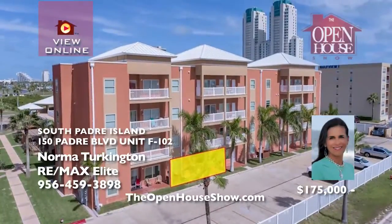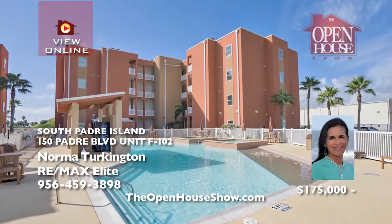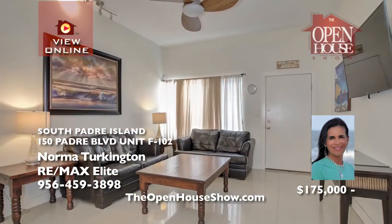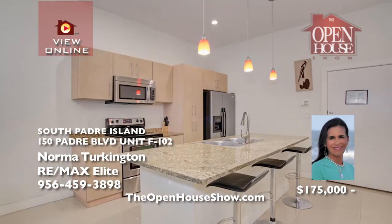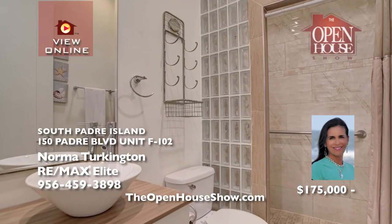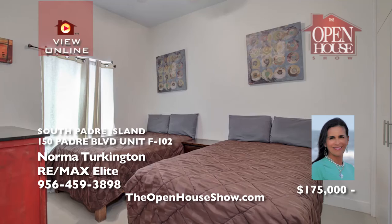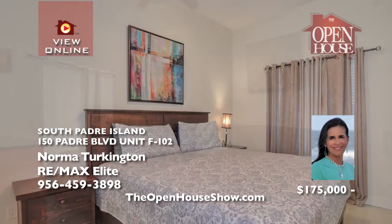This tastefully furnished and decorated ground floor, two-bedroom, two-bath home is mere steps from the beach and will impress even the most discriminating buyer. With porcelain tile flooring, granite countertops, elevated ceilings, impeccably landscaped grounds, two sparkling pools, and a fitness room, you'll appreciate the gated entry and a lovely rooftop deck for owners to sunbathe or stargaze. Schedule a tour today.